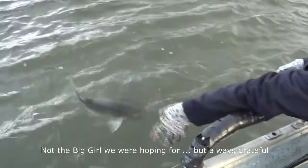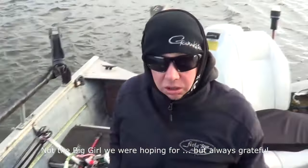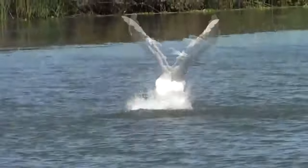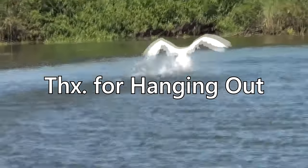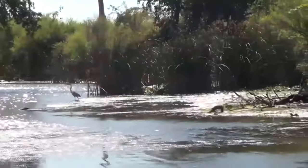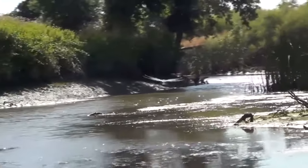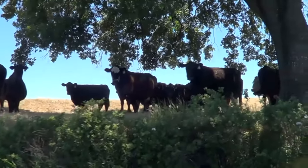Getting them back in. Let's get back out there.